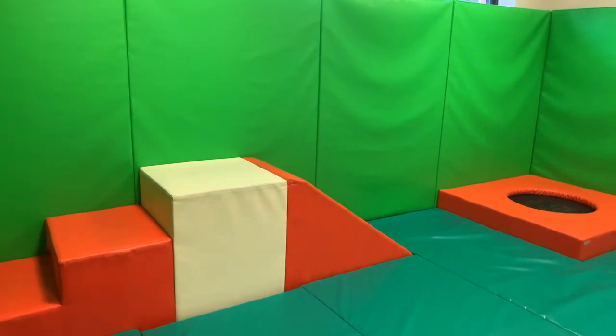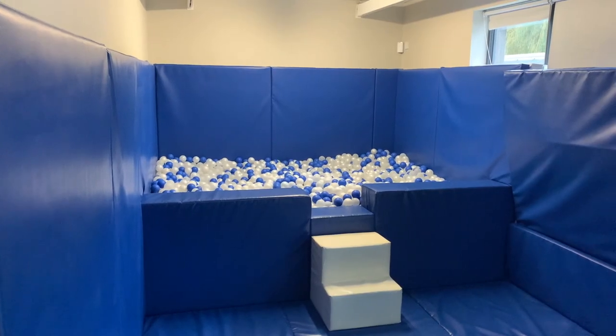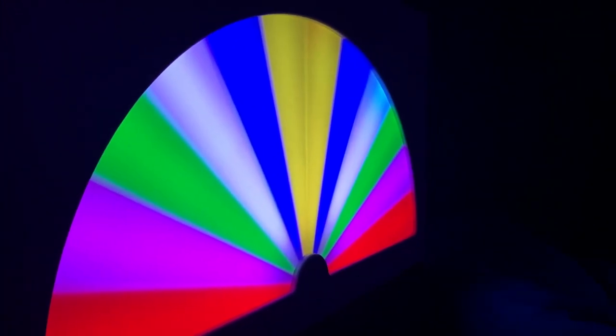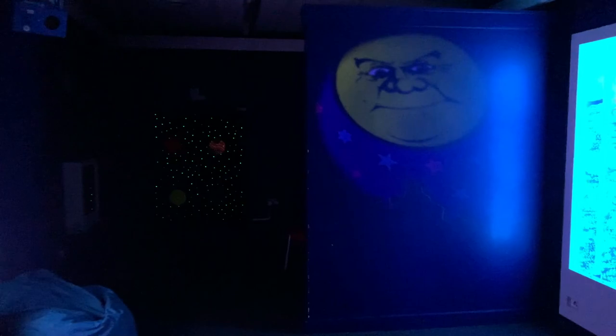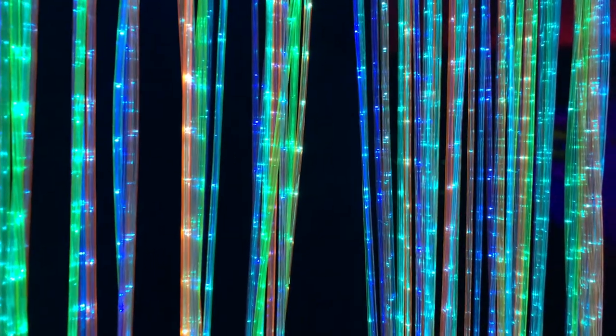We also have two soft play areas and ball pools — yes, that is as deep as it looks. Our multi-sensory room can be customised so that children can control every piece of equipment, which in turn gives them a reason to communicate. We also have eye gaze facilities giving children the ability to control computer screens simply through moving their eyes. And our magic carpet is an interactive floor controlled by the movements children make on it — think a giant iPad on the ground.